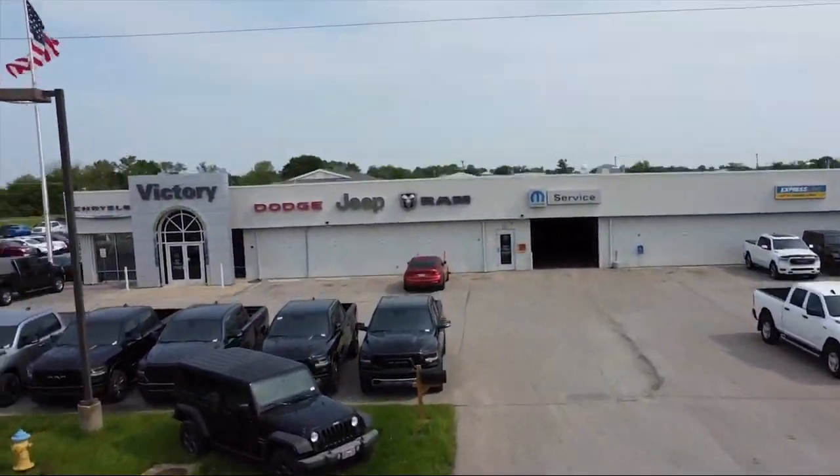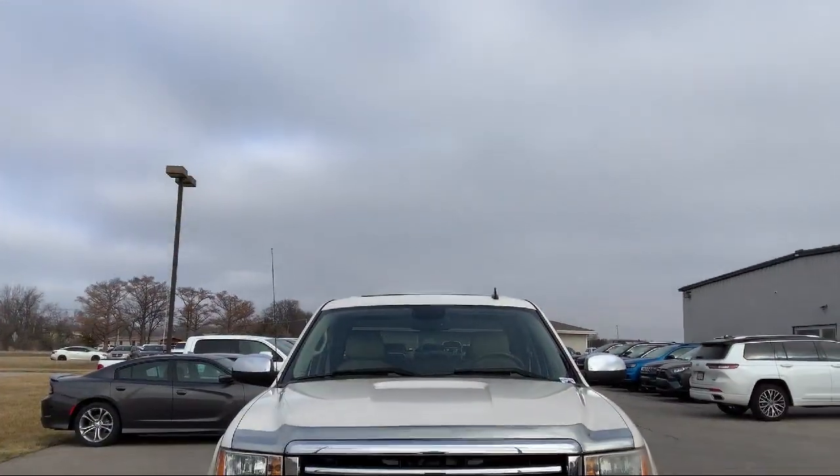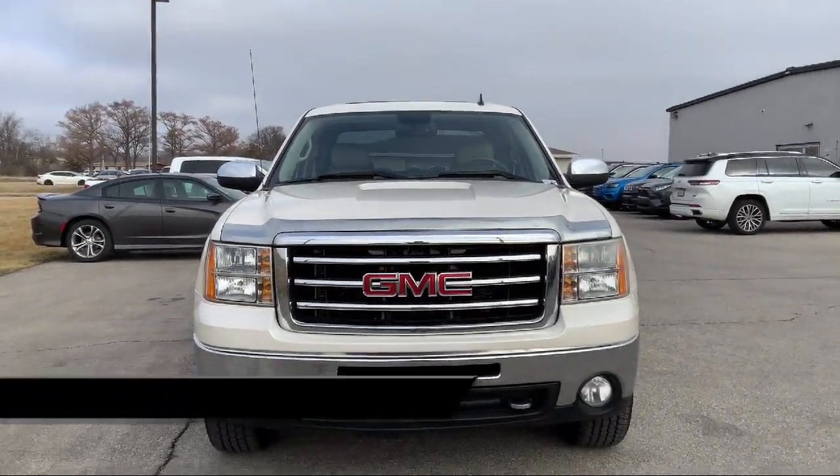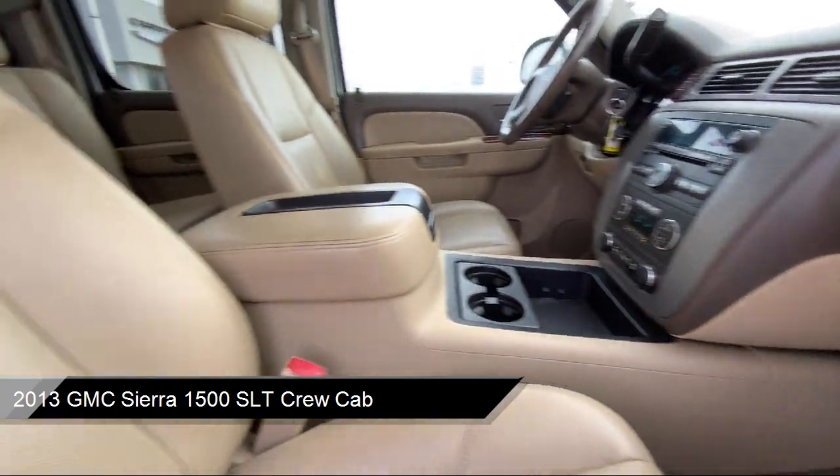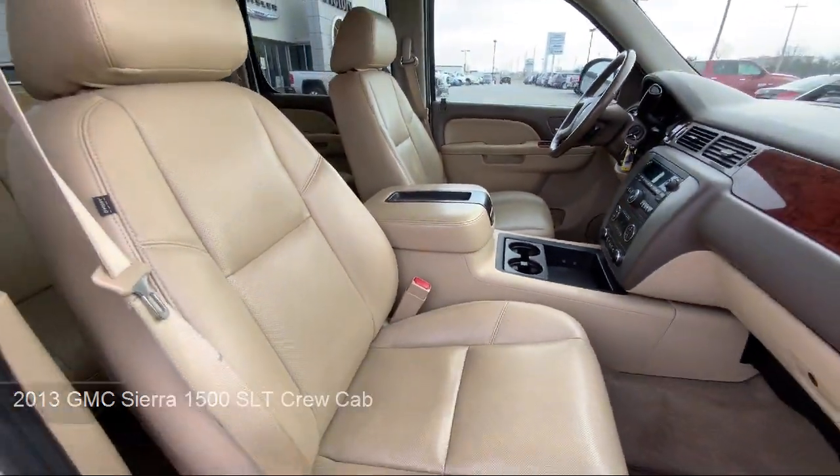Welcome to Victory Chrysler Dodge Jeep Ram Ottawa, and here's a look at one of our great vehicles for sale. It comes equipped with keyless entry, Sirius XM satellite radio, and outside temperature display.